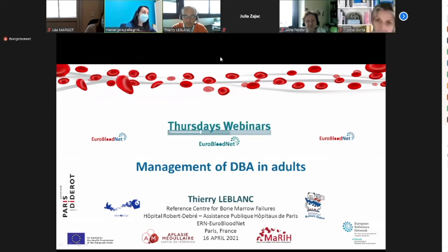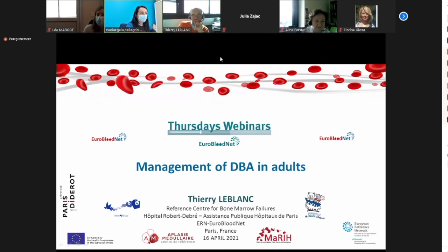With us is Dr. Thierry Leblanc. He is trained in Paris at the Faculté de Médecine Saint-Antoine and is registered as a pediatrician and hematologist. His main interest is non-malignant hematology, including constitutional and acquired aplastic anemia, inherited blood disorders except sickle cell disease, and autoimmune blood cytopenias. He runs outpatient clinics at Hôpital Robert-Debré and Hôpital Saint-Lys, and is part of the French National Reference Center for Aplastic Anemia. Dr. Leblanc, the floor is yours.